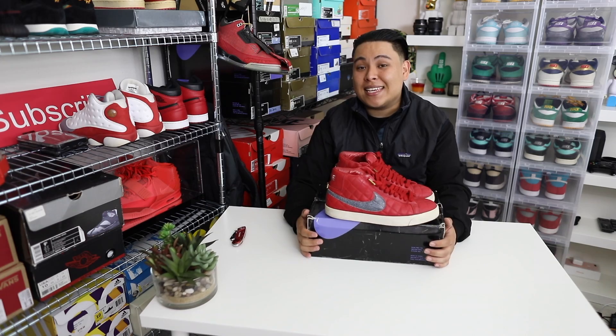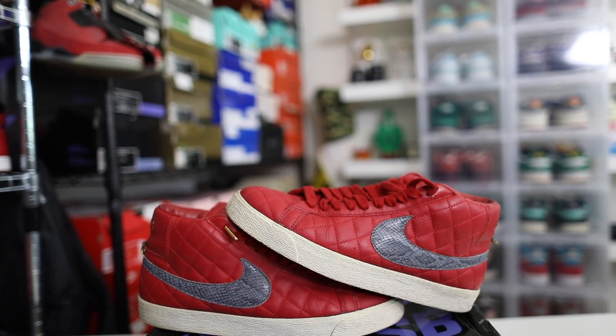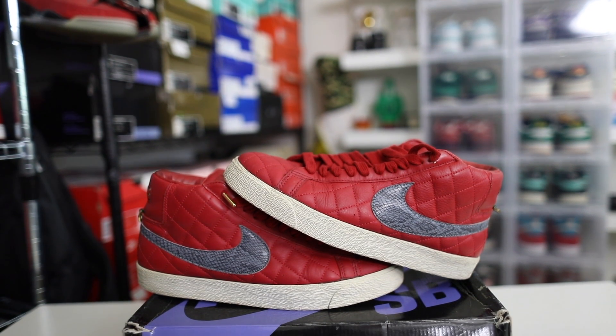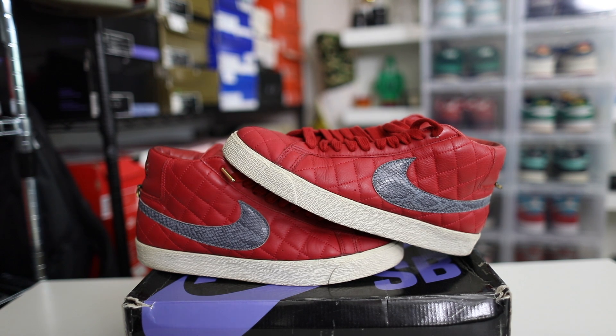These are the Nike SB and Supreme Blazers. These released a long, long time ago — 2005, 2006 era. That's why we have a black Nike SB box. When I first started collecting, I started off with Nike SBs, and a lot of you guys may already know that when I was at the beginning of this whole sneakerhead adventure or journey.